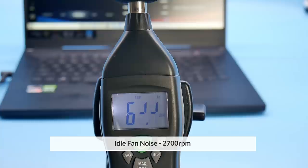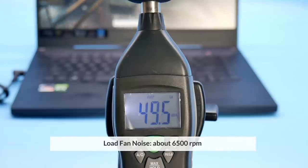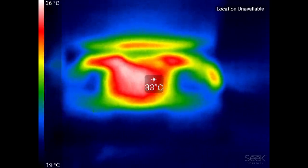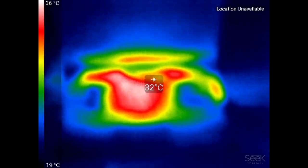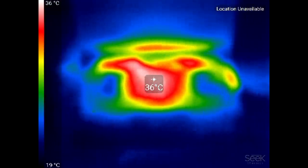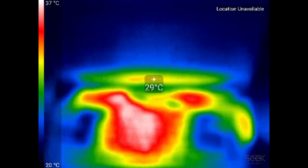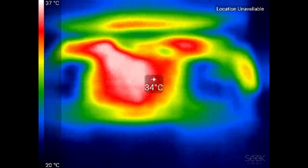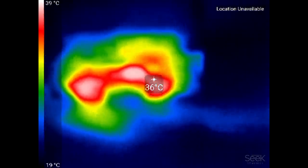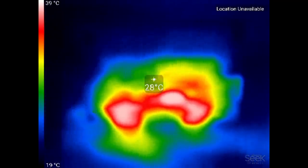Fan noise sits at about 35 decibels at 2700 RPM at idle, and around 50 decibels under load. Chassis temperatures are not too bad — about 35 degrees Celsius. You can see a little cool air coming through the keyboard, not a lot, and there's an air vent at the top. Normally you'd want cool air being brought in from underneath, but of course the fan air intakes are blocked off. That said, the chassis itself is pretty cool.